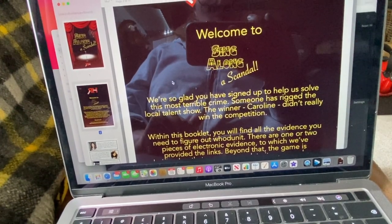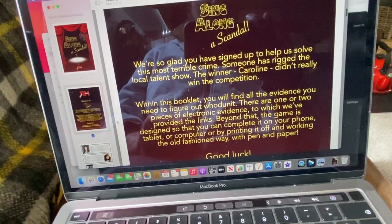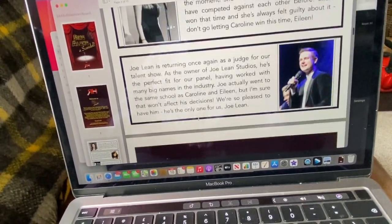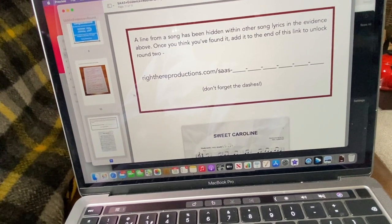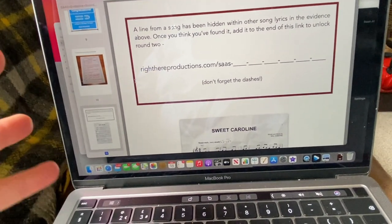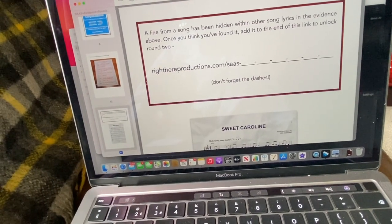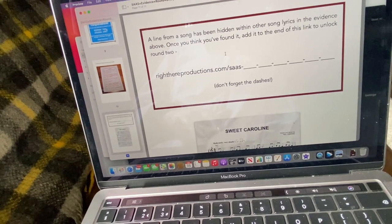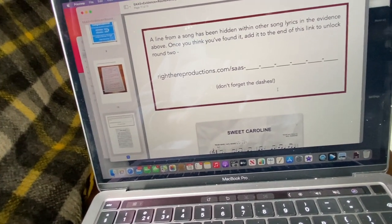Someone has rigged the local talent show — the winner Caroline didn't really win the competition. Within this booklet you've got to work out who did it and you get pieces of evidence. There are links all the way through to watch videos — it's not just on the paper, you click on the links and watch interviews or whatever for the actual investigation. The children are going to absolutely love this because they love Cluedo — the junior Cluedo game, trying to figure out who ate the cake. You add the numbers to the end of the link, and that gives you part two — oh, this is just going to be great fun.